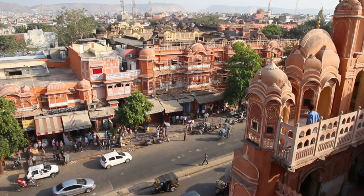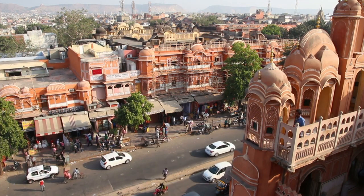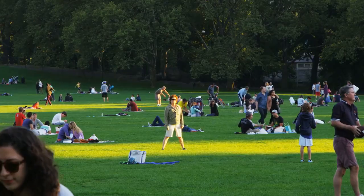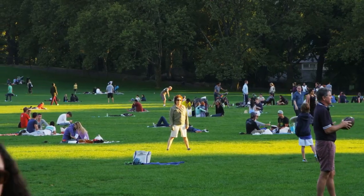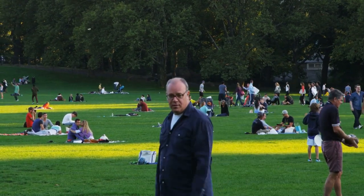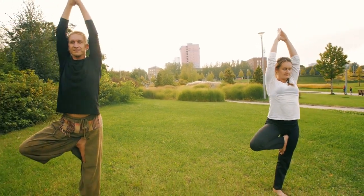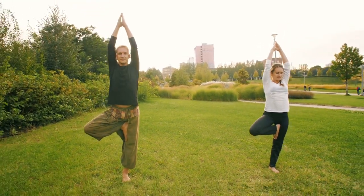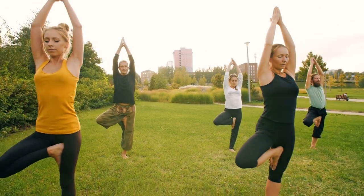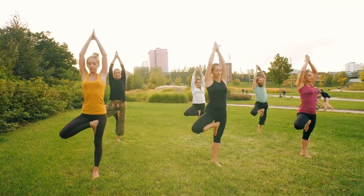Central Park is a sprawling urban park situated in the heart of Jaipur, adjacent to Statue Circle. The park offers a peaceful retreat amidst landscaped gardens, jogging tracks, and open spaces for recreational activities. Visitors can enjoy leisurely walks, yoga sessions, and cultural events in Central Park without any entry fee, making it a popular destination for locals and tourists seeking relaxation and rejuvenation.